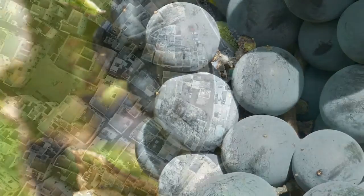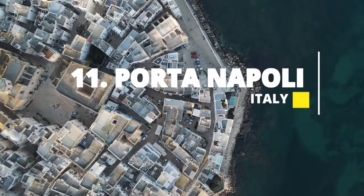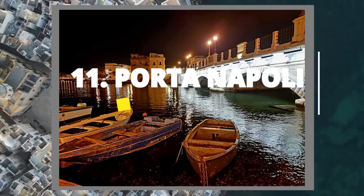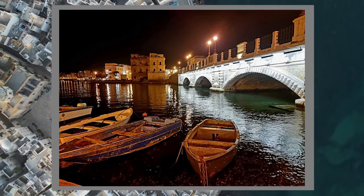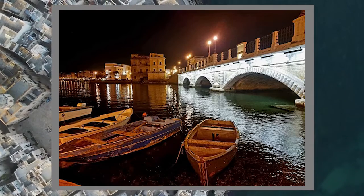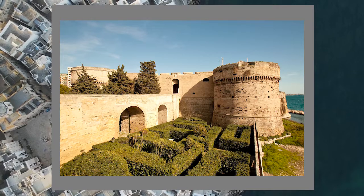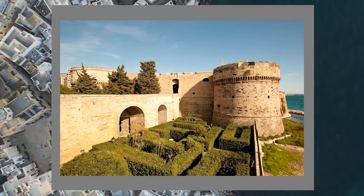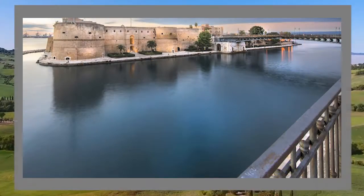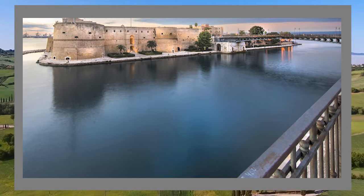Have you ever wondered what it was like to journey through an ancient gateway? We're taking a trip to Porto Napoli in Taranto. This gateway has stood strong for centuries, welcoming travelers and goods to the stunning Mediterranean Sea. It's not just a gateway — it's a piece of history brought back to life. Not just a dusty monument, but a living and breathing part of the city that tells tales of the past while being surrounded by the hustle and bustle of modern life. Step back in time and explore Porto Napoli, the gateway to the Mediterranean Sea.